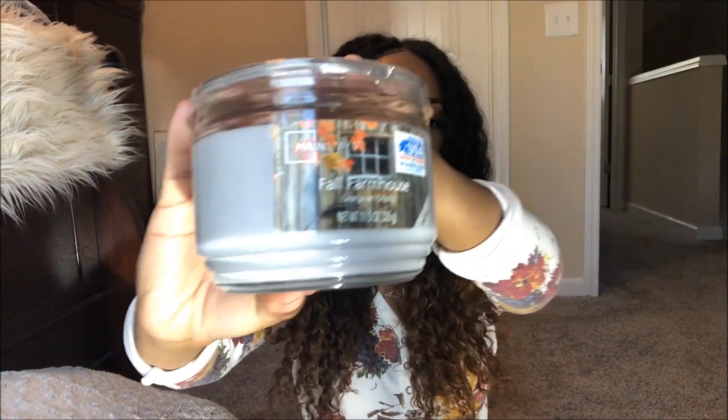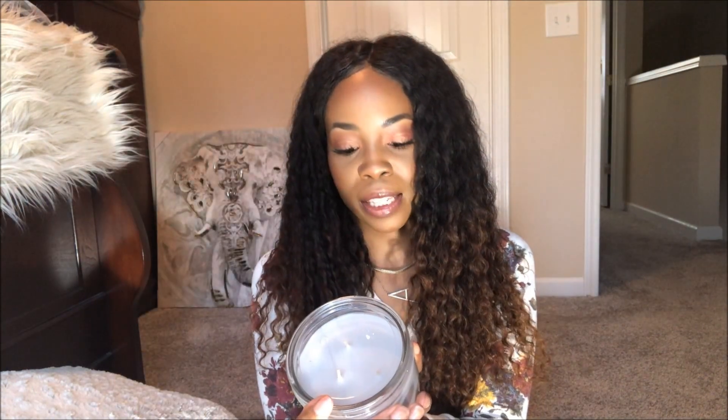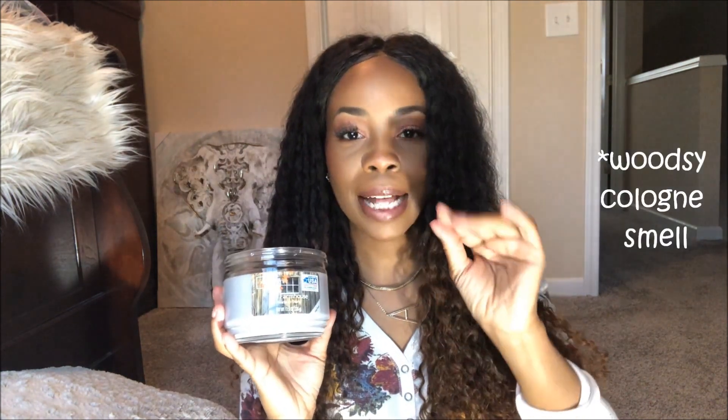The next candle that I have is called Fall Farmhouse. It's really pretty with the little barn in the window with the fall-colored leaves on there. This one to me has a very clean smell. The website describes Fall Farmhouse as red cedar, oak wood, and ambered incense fused with gently spiced birch, soft hickory, and woodland herbs amid aromatic cypress and rich fir balsam.